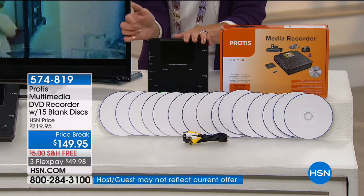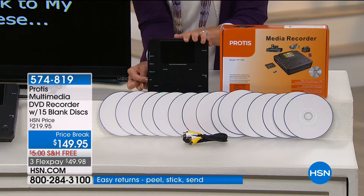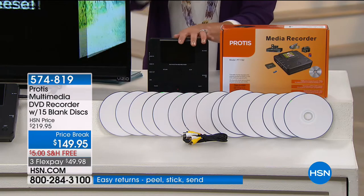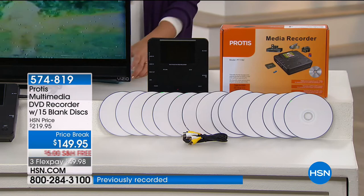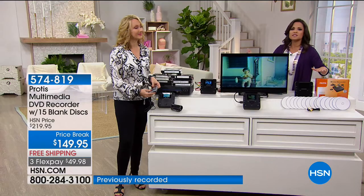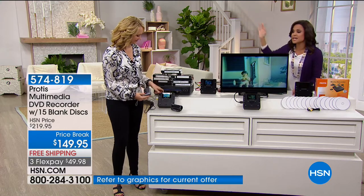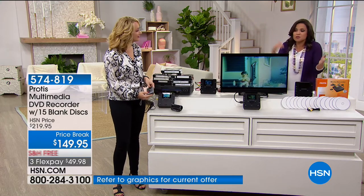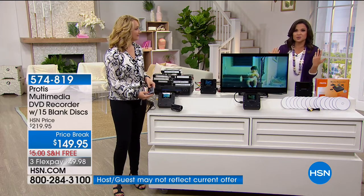You take that VCR, whatever the device is — even a DVR — plug it in, push record, you're set to go. We couldn't have made it simpler. It's not confusing at all. This would be a great way to gift somebody. Maybe you have a relative with an attic full of tapes and memories. You could convert for them, break it down into little DVDs, and now you have them and can actually watch and enjoy them too.